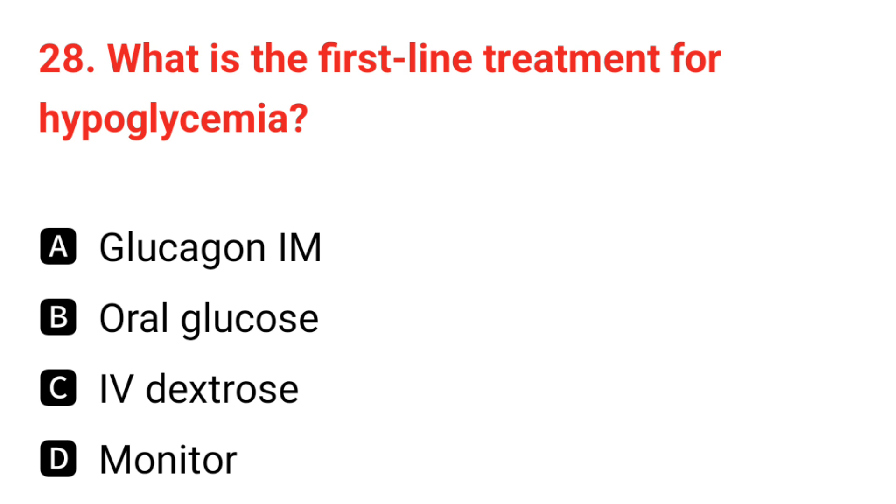Q28. What is the first-line treatment for hypoglycemia? The correct answer is B: oral glucose.